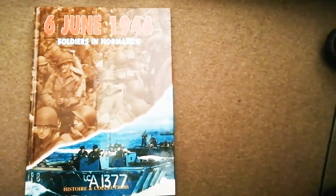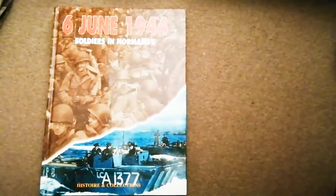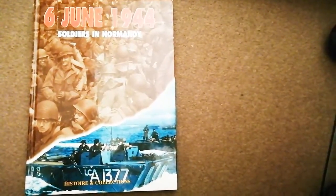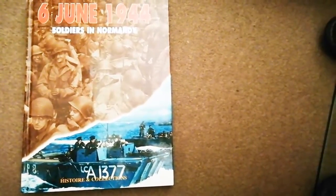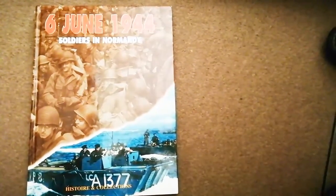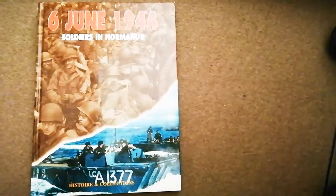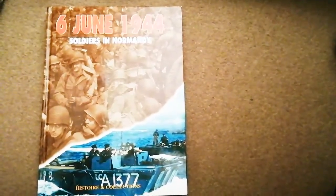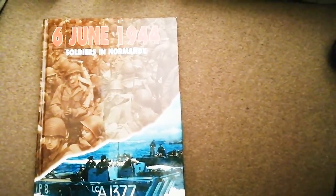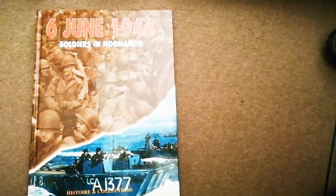Right through the Napoleonic era and through the South African wars, the British Army had been using leather equipment - leather webbing - because it was far easier to get than any other material. That's why they used it for many many years. The last of the leather equipment was the 1903 pattern.